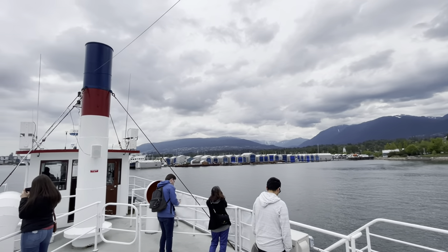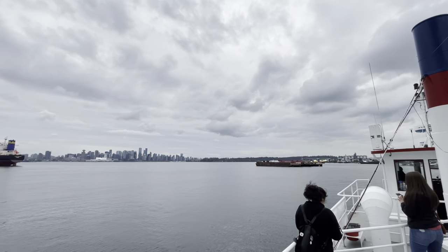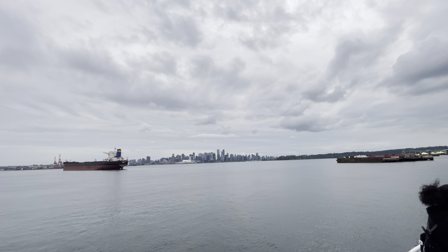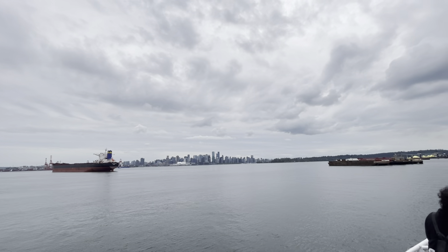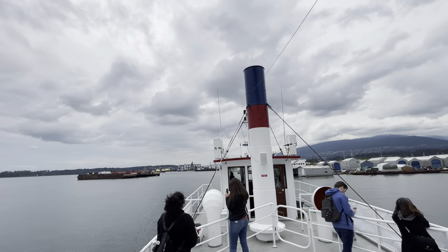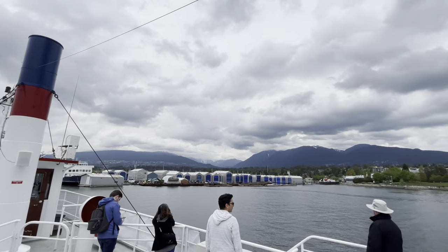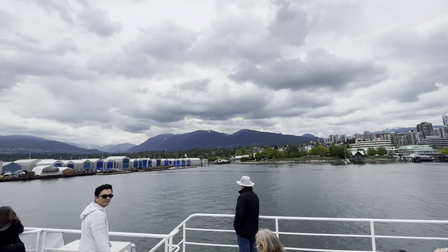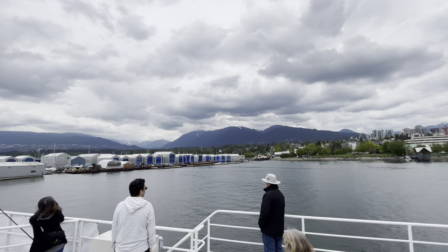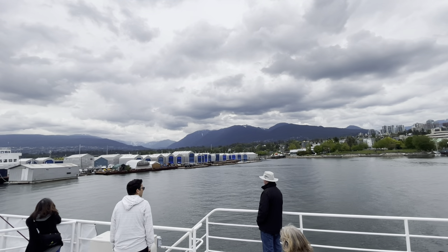Grouse Mountain, directly to our right, got its name back in 1894 when a hiking party discovered flocks of grey grouse at the top. If you want to save a few dollars and not take the gondola up to the summit of Grouse Mountain, you're very welcome to walk up for free on the infamous Grouse Grind, which is a steep 2.9 km trail that rises about 1200 meters. A very fit person can complete the Grouse Grind in about an hour, but the record is 25 minutes and 1 second.